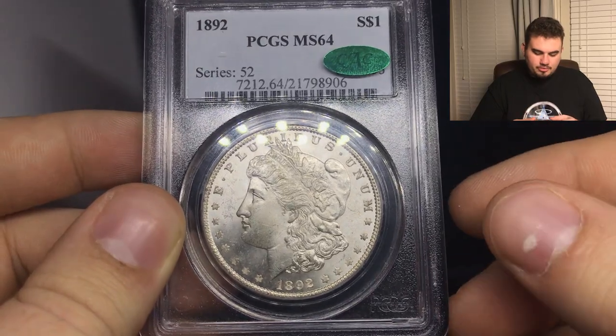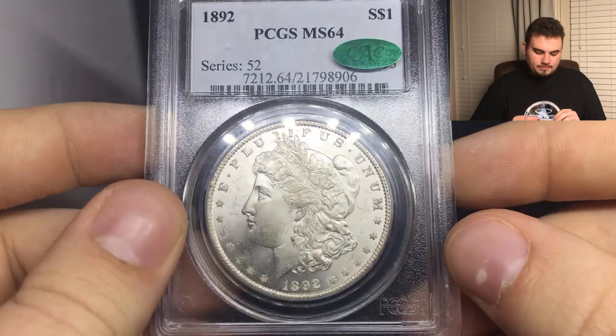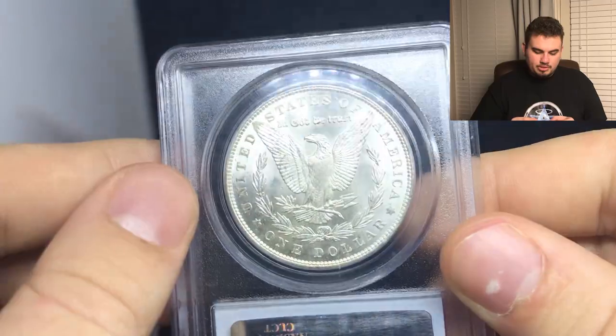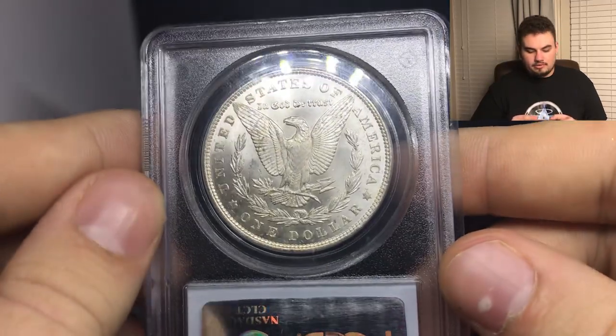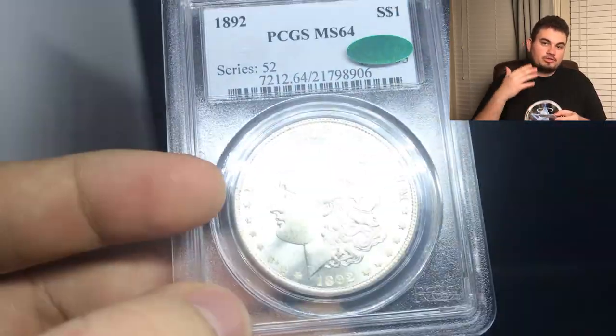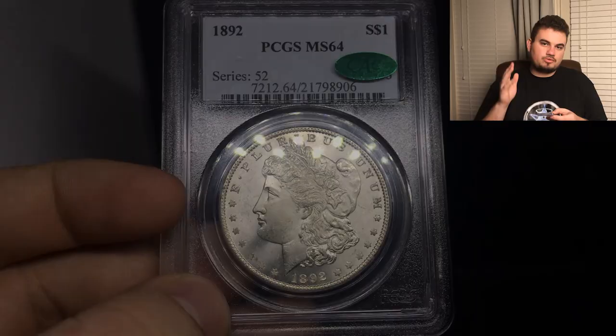First off the bat, we have this beautiful 1892 Morgan Dollar graded MS64 by PCGS. It is CAC approved and it's almost 100% blast white. I think the coin is very nice for the grade, just as CAC put it. We actually have a buyer that buys a lot of these because he's trying to assemble a nice set. So if you guys have a set you're trying to assemble, make sure to reach out to us on AcousticCollectibles.com. The reason why I like this coin is because it has a rather clean cheek, and the reverse is almost impeccable. It has a really nice strike as well.